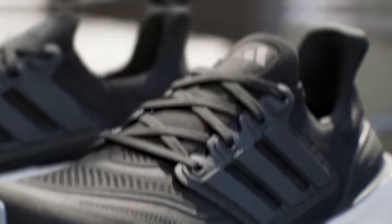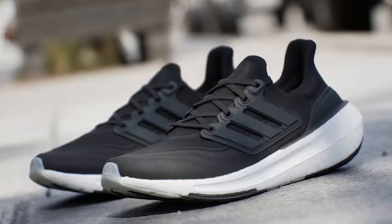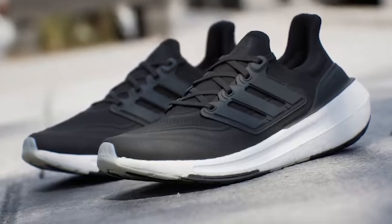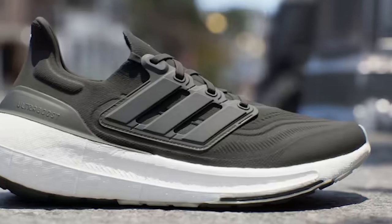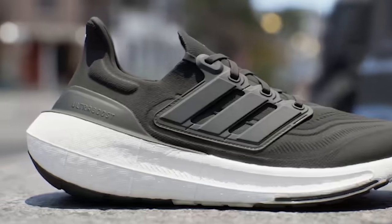The sleek design of the Ultra Boost Light Sneakers is perfect for everyday wear, and the variety of color options allows you to choose the perfect pair to match your style. Overall, these sneakers are a must-have for anyone looking for comfort, style, and performance all in one shoe.